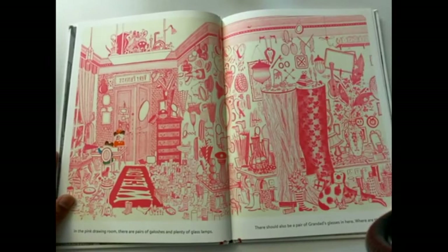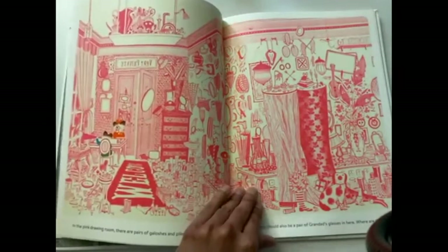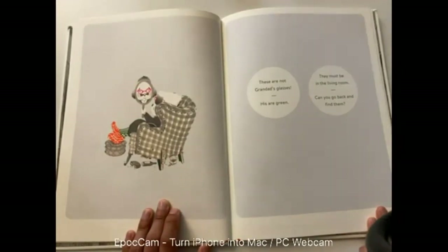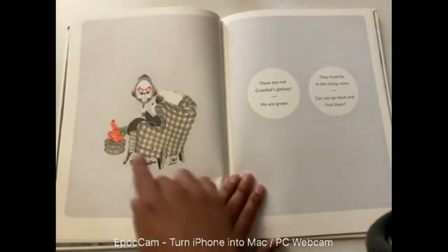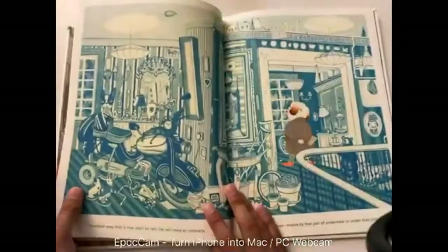In the pink drawing room, there are pairs of galoshes and plenty of glass lamps. There should also be a pair of granddad's glasses in here — where are they? Wow, there's so many things in this room; it's going to be hard to find those glasses. Make sure you pause the video. If you found the glasses, put in the comment section where they were. These are not granddad's glasses — his are green. They must be in the living room; can you go back and find them? There's granddad with his green socks, orange shoes, and his yellow teeth.